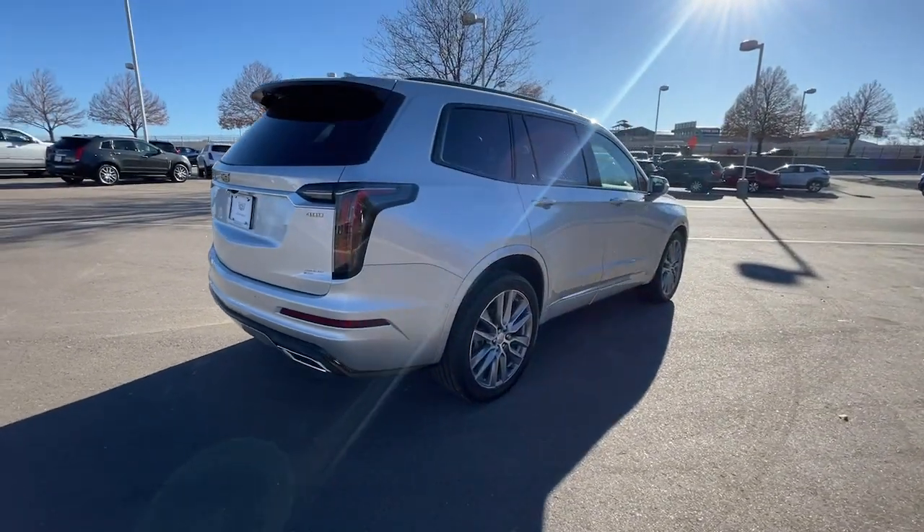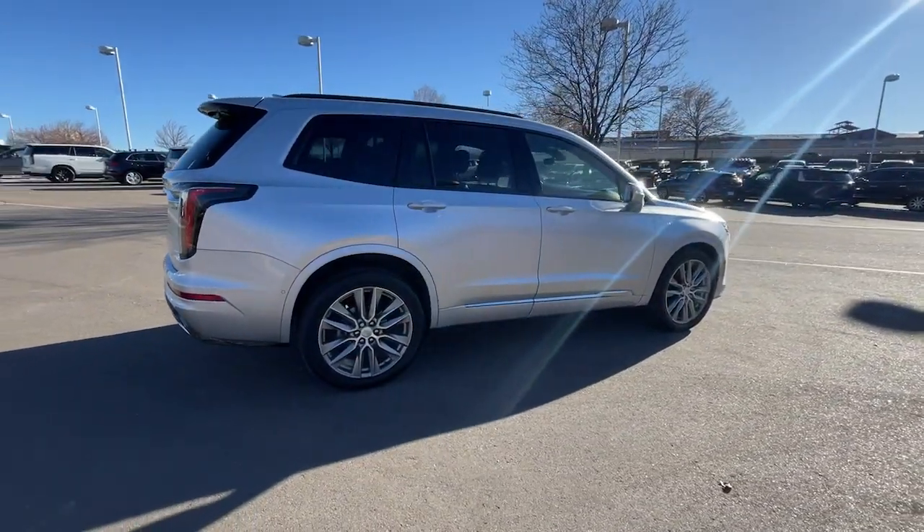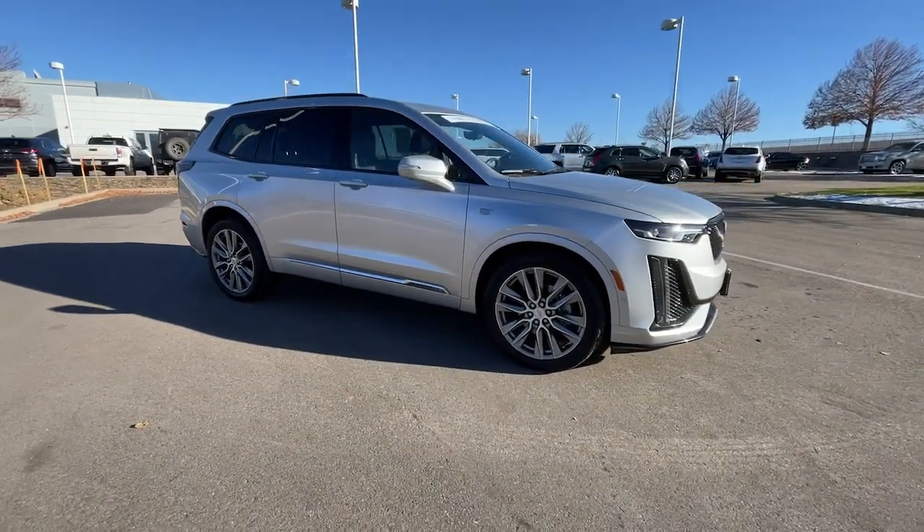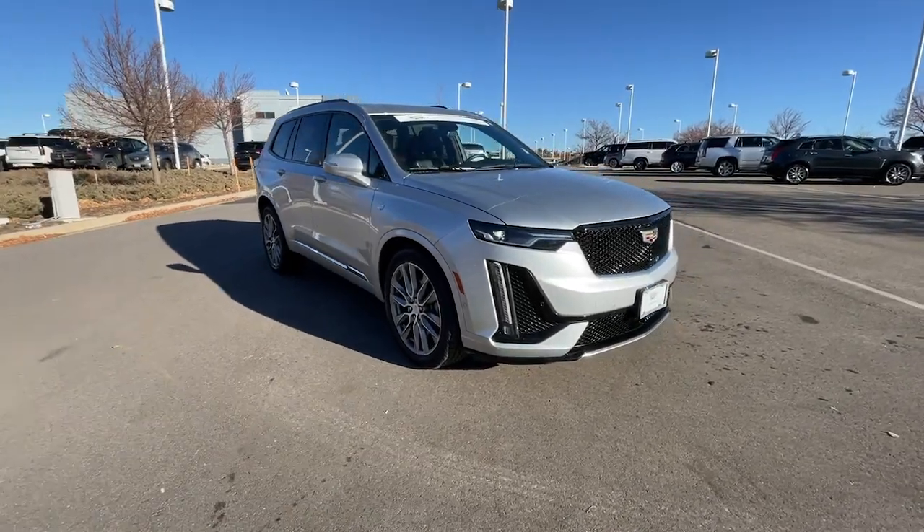Quick, agile, and luxuriously appointed, this family-friendly vehicle inspires confidence while its amenities wow and delight. The following are some of this vehicle's highlighted options.